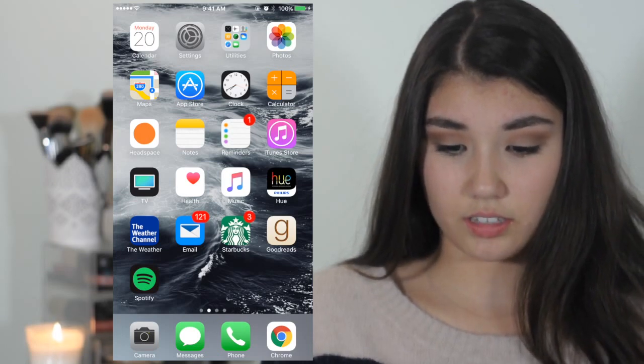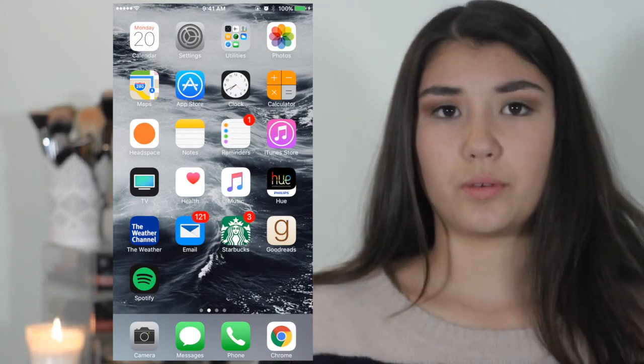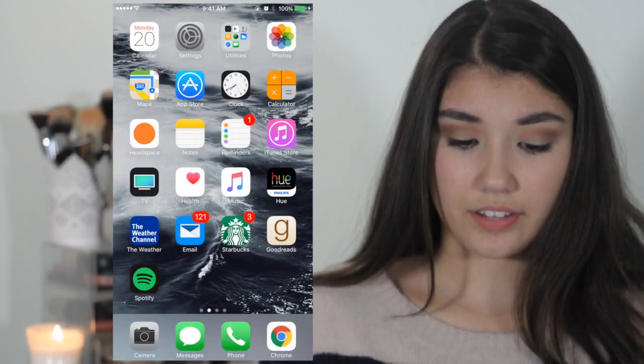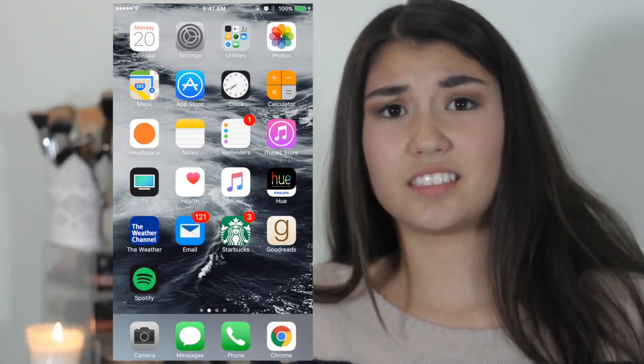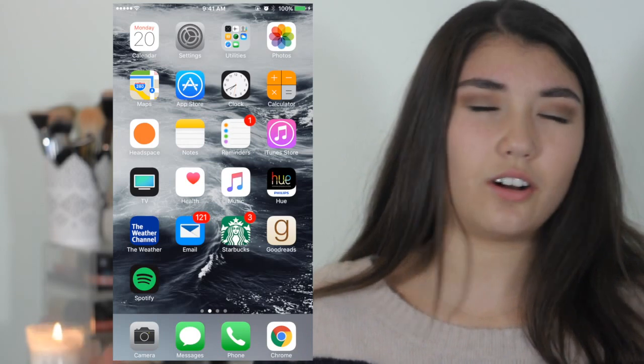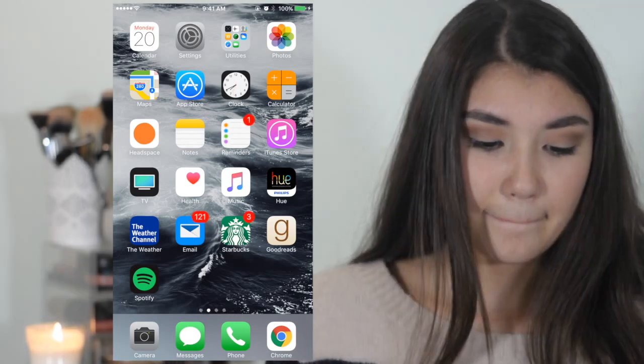I use the Weather Channel app instead of the default iPhone weather app because I feel like this one is more detailed. I like looking at all the specific details — the dew point and all that stuff — that comes with this app but doesn't come with the default weather app. I also have Email.